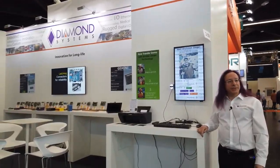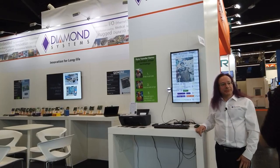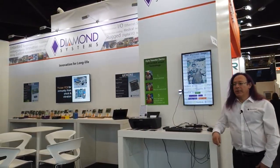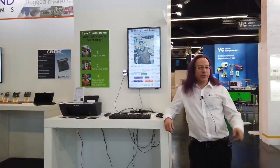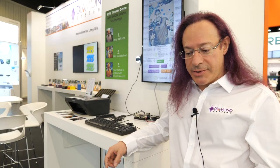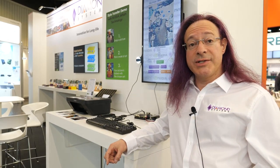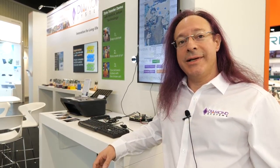Best Embedded World ever for you? I think so, absolutely. A lot of things are happening — innovation is really accelerating. Things are growing so fast, it's hard to keep up. We're moving in many different directions: single board computers, Ethernet switches, NVIDIA, I/O, rugged systems. There's so many different directions to move in. It's like a kid in a candy store — there's so much great technology and so many great opportunities here.